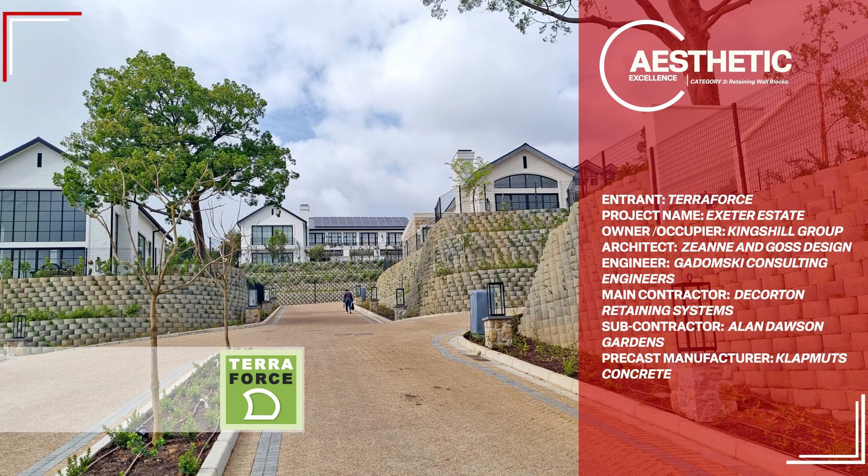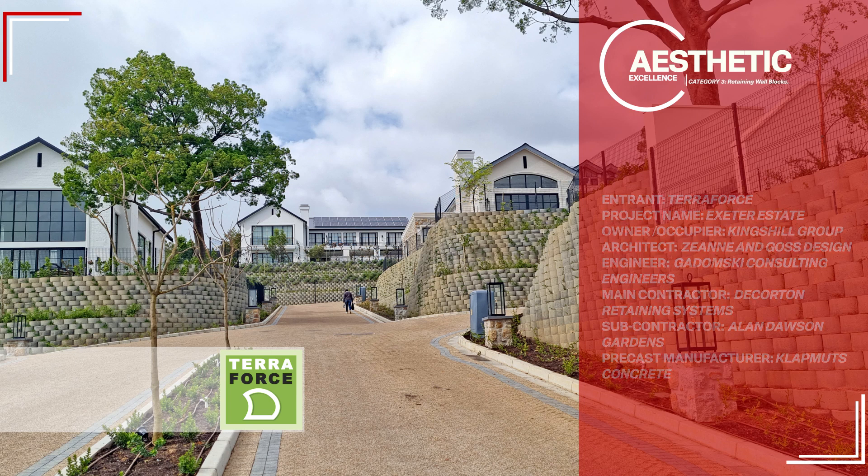Entrant: Terra Force. Project name: Exeter Estate. Owner-Occupier: Kingshill Group. Architect: Zian and Goss. Design Engineer: Godomsky Consulting Engineers. Main Contractor: Decorton Retaining Systems. Subcontractor: Alan Dawson Gardens. Precast Manufacturer: Clatmutz Concrete.